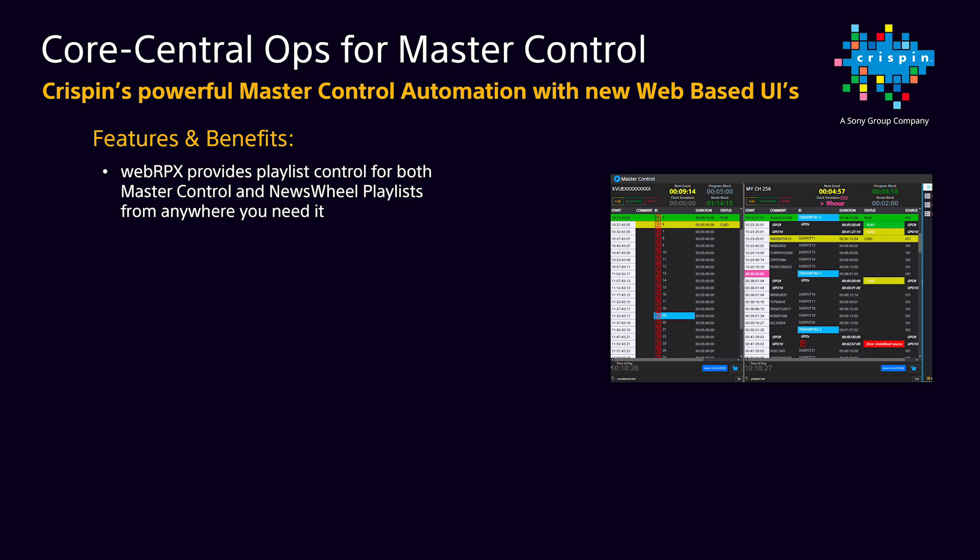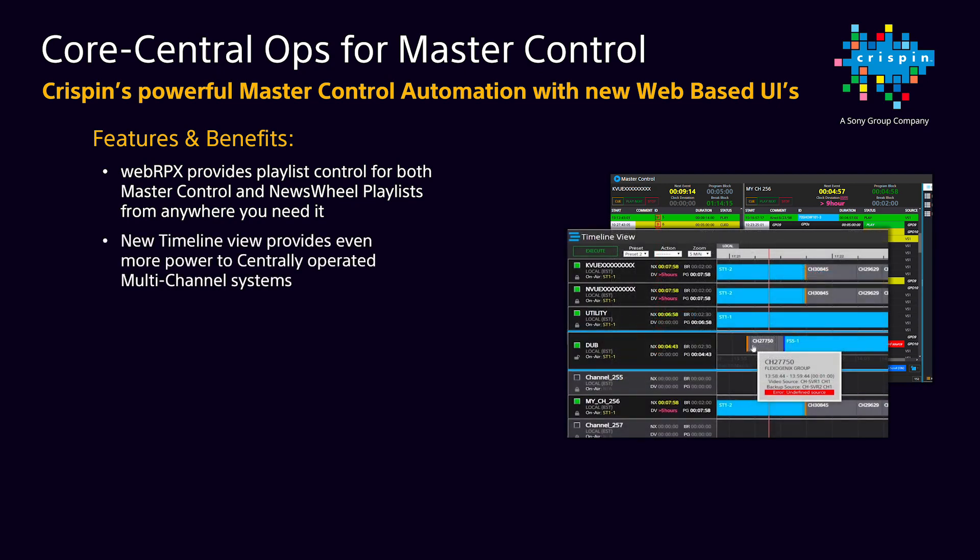We're also introducing a new Core Timeline view to allow users to easily monitor multiple channels at a high level or zoom into a given channel all the way down to a specific event. If you need to edit an event from this view, you can simply launch an event edit window just like our WebRPX, so people don't have to learn two user interfaces. And if you need to go deeper, you can also launch a WebRPX workspace for a selected channel to gain access to the complete list.